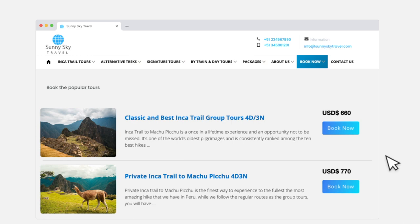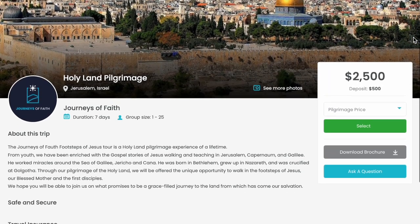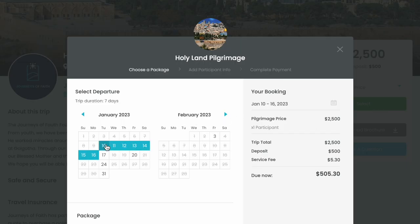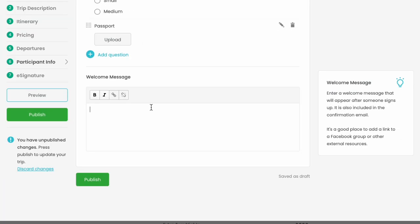Here's how it works. With WeTravel, you can collect payments directly within your website or on a customizable private booking page. Use our powerful TripBuilder to collect everything you need from customers at checkout, set payment plans, and automate communications upfront.